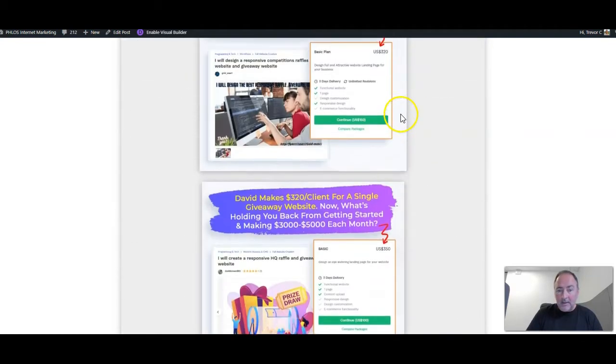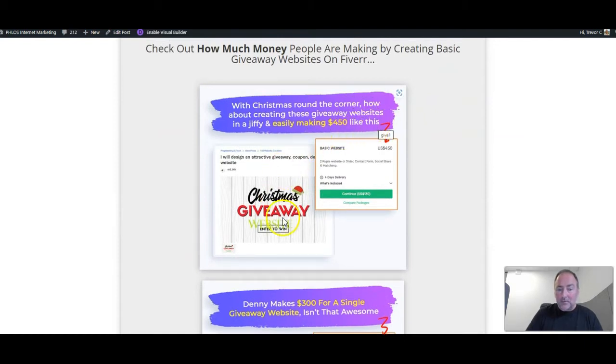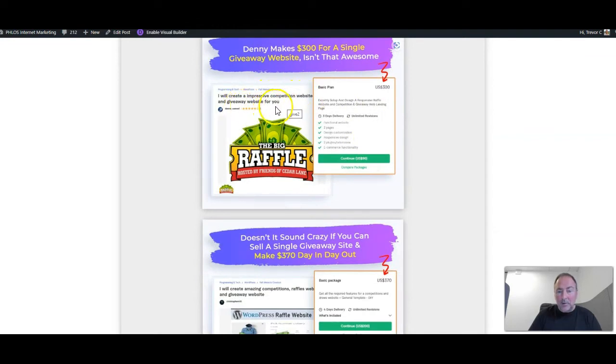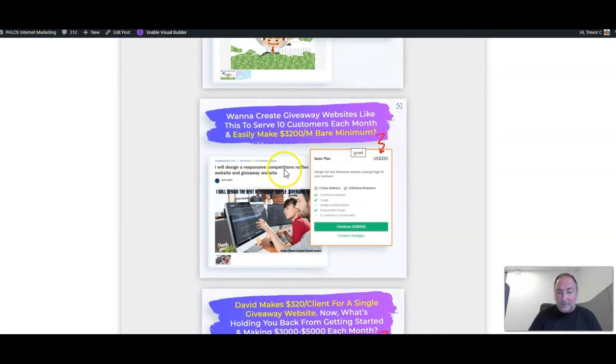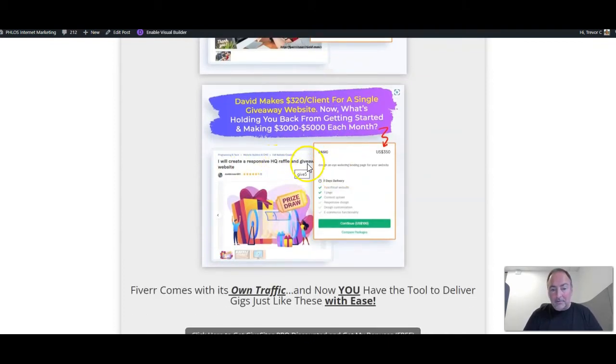Here you can see giveaway sites that people are selling on Fiverr. This one: 'I will design an attractive giveaway coupon website' — $450. This one: 'I will create an impressive competition giveaway website for you' — $300. Another: 'I will create an amazing competition raffles giveaway website' — $370. Another: 'I will design a responsive competition raffles giveaway website' — $320. And: 'I will create a responsive high quality raffle giveaway website' — $350. There's a lot of money to be earned here — you don't have to charge anywhere near that; you might want to dip your feet in first and charge like $100 per site.